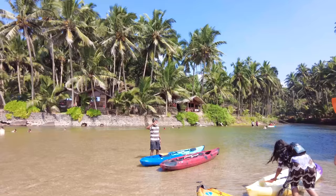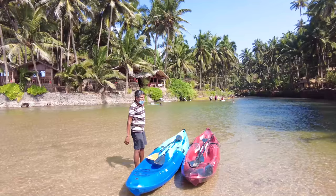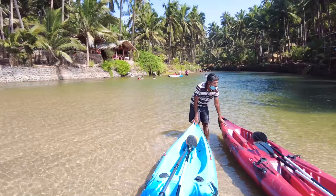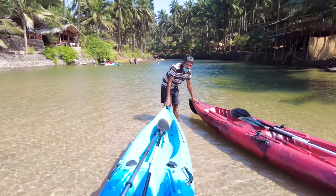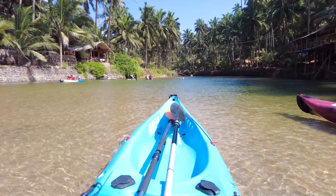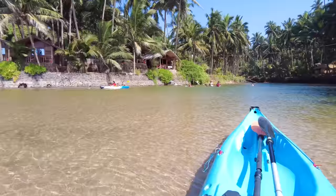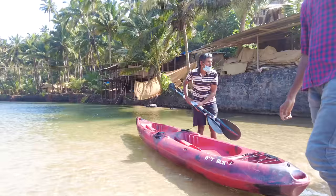We are going to take the kayak and go down the stream. Actually, a correction on the kayak prices: it is 100 rupees per person for half an hour and 200 rupees for an hour. Just to confirm — 100 rupees per person for half an hour and 200 rupees for an hour per person. So we have just entered inside and it is very very shallow here.